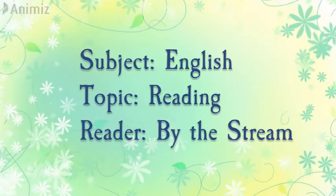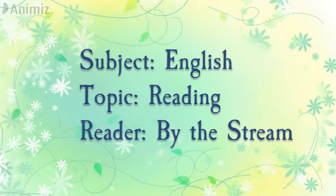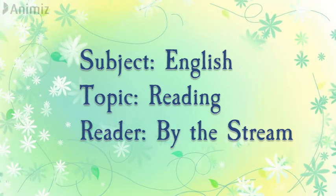Greetings boys and girls. Hope you all are doing great. Today I have come up with an English lesson and we will be doing great today. So are you ready?